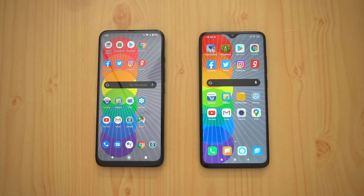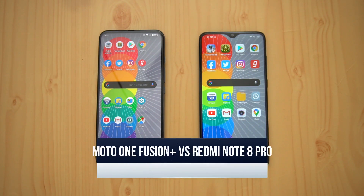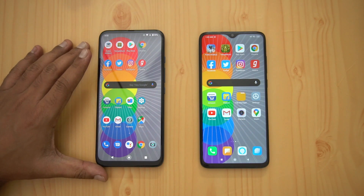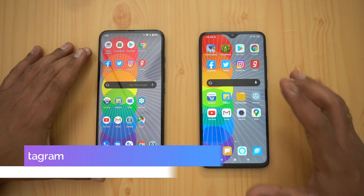Hello friends, welcome to Techniq. This is Normal here and in this video we're going to do a speed test comparison of two mid-range smartphones below the 20,000 price segment — we have the Moto One Fusion Plus and we also have the Redmi Note 8 Pro.